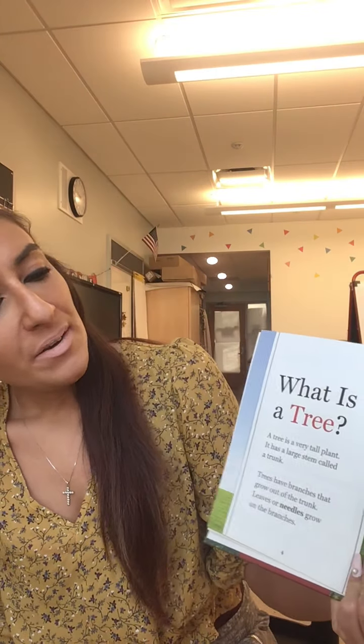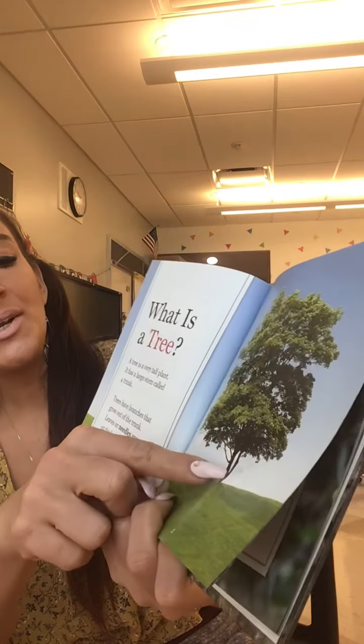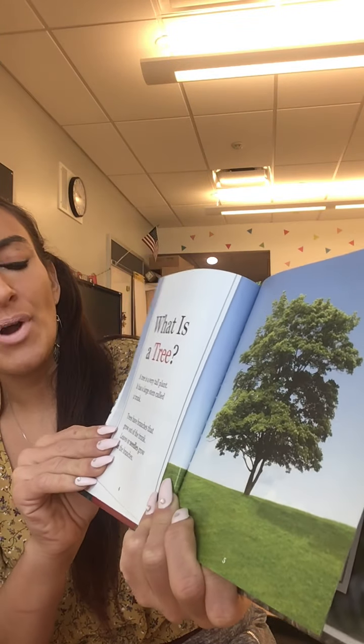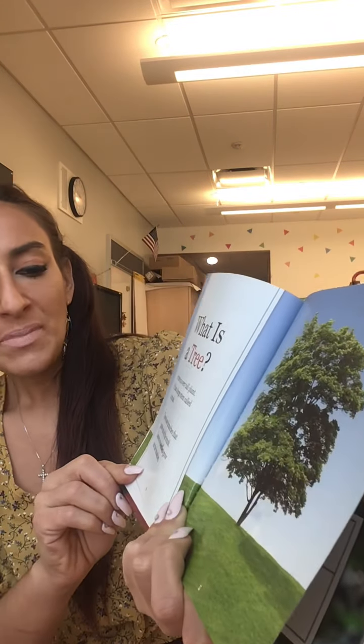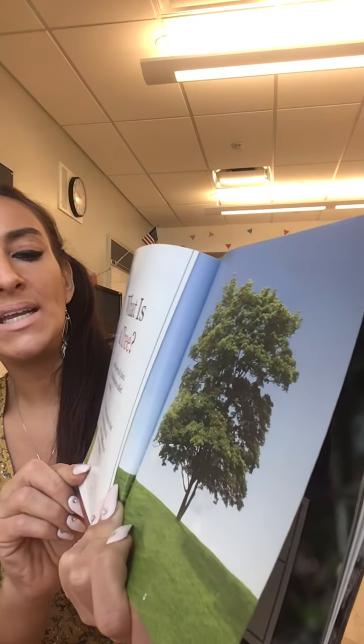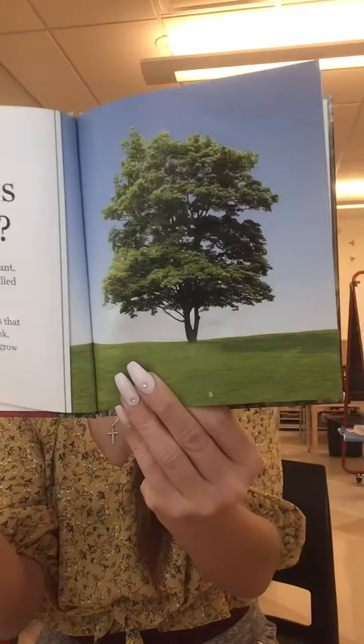What is a tree? A tree is a very tall plant. It has a large stem that's called a trunk. Trees have branches that grow out of the trunk, and leaves or needles grow on the branches. So that is what a tree is.